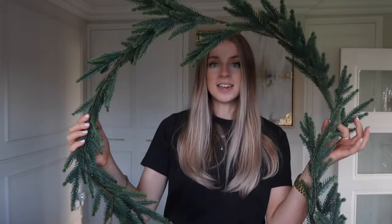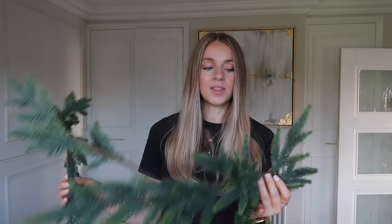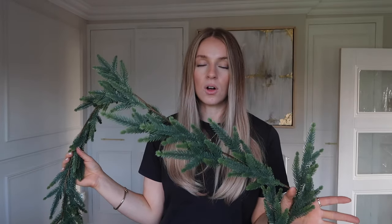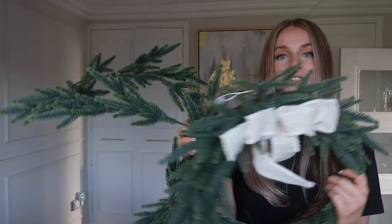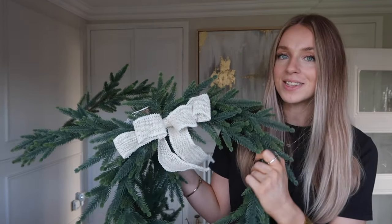I also got the matching garland. It is quite sparse but that is the style of it. It's just very minimal and plain and I can always add lights or little pine cones if I wanted it to be a bit more busy. This was £12.50 and I just thought these two together are just super cute and very Pinterest-y.